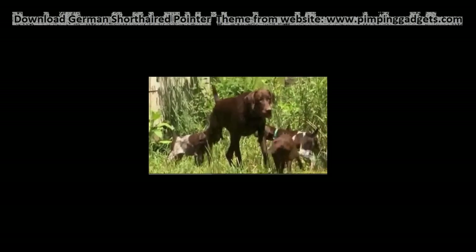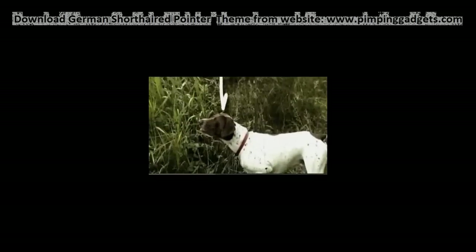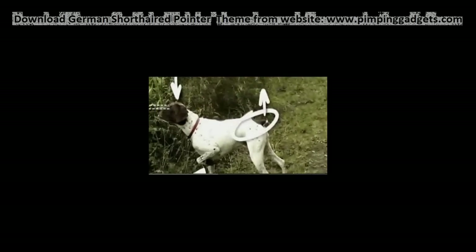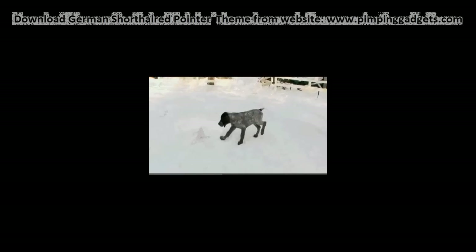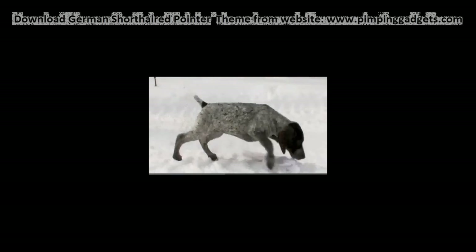Pointers get their name from the pose they take. When they've spotted game — head down with a steady gaze, paw lifted, then tail up — the Pointer takes on the shape of an arrow. All Pointers were bred to do this instinctively. You will see that puppies as young as eight weeks old, if you drag a feather on the ground, will oftentimes chase that feather and then stop and point it.